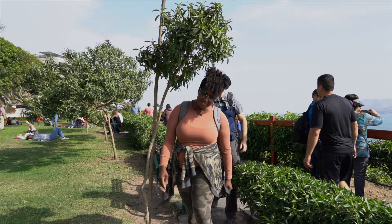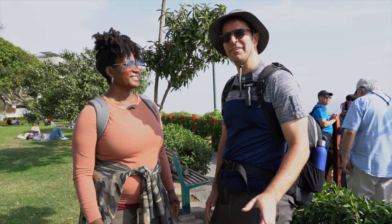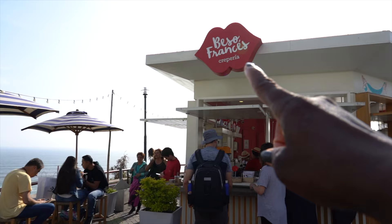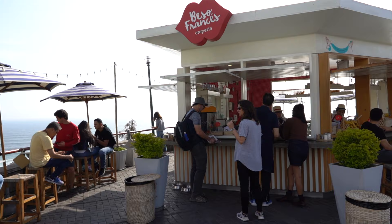If you're coming to Miraflores you have to check out the Malecon, which is really the Miraflores boardwalk. It's so beautiful — it's not made of wood like traditional boardwalks; it's a stone walkway overlooking the cliffs. There's so much romance going on up here with couples picnicking. Bring a blanket, sit and listen to the ocean waves, and enjoy the beautiful flowers and greenery. You can also rent bikes and scooters or go jogging. There's even a creperia called Besos Francés right on the boardwalk — amazing!